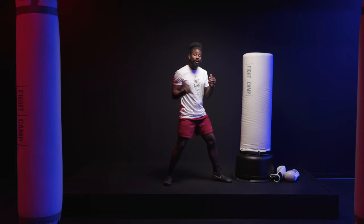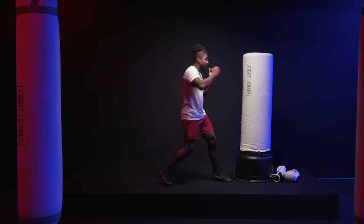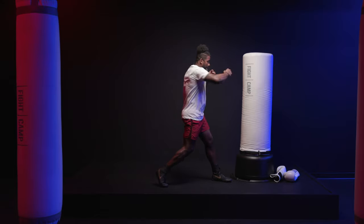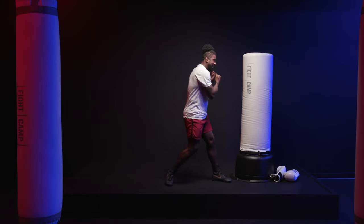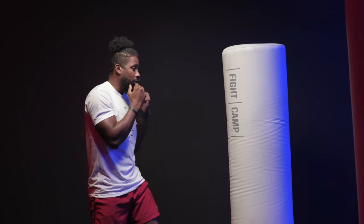Our four is our rear hook. I'm going to do the same motion as the lead hook, but I'm going to rotate and turn from that rear side, turning the core, turning the hips, bringing that elbow up and bringing it right back. Our five is going to be that lead uppercut. I'm going to shift my weight back as I bring my lead hip up and that hand comes up towards the ceiling, rotating through.